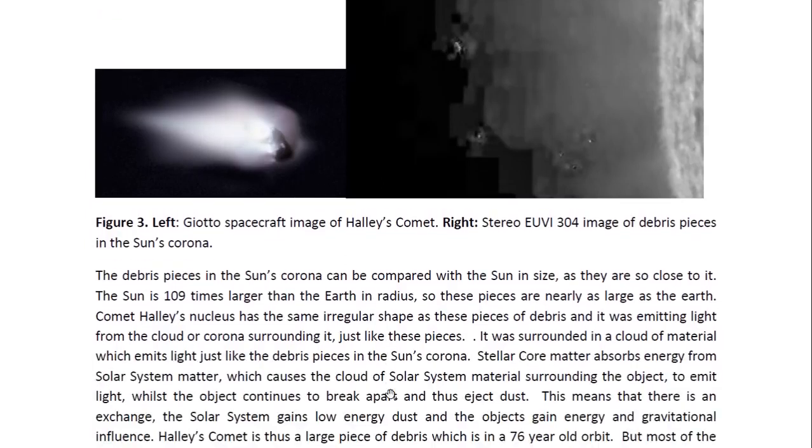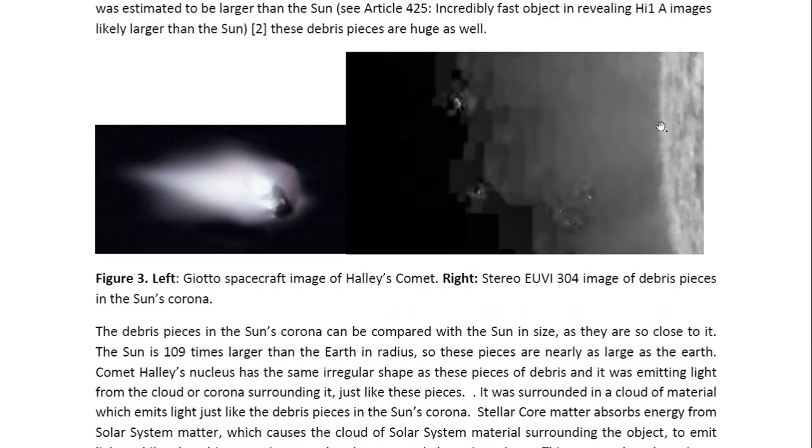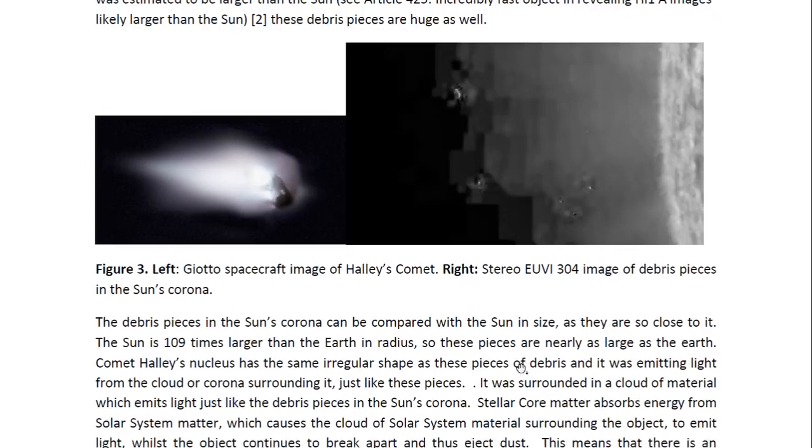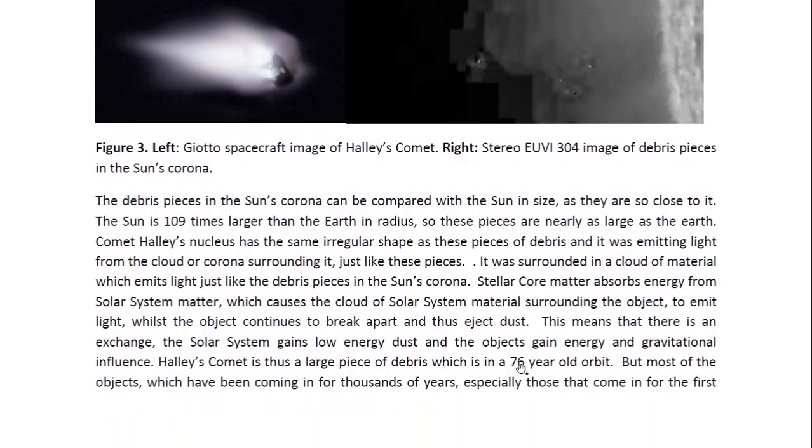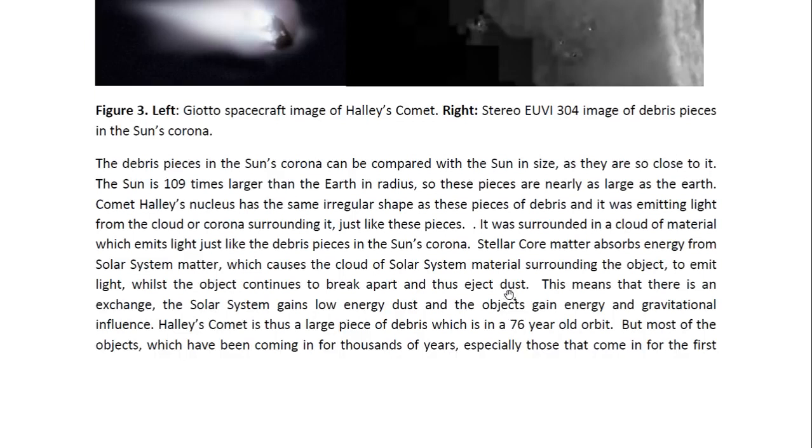So there will be a large dust cloud coming off the objects as well. The debris pieces in the sun's corona can be compared with the sun in size — you can see the sun here and the sun is huge. The sun is 109 times larger than the earth in radius. So these pieces are maybe just a little smaller than the earth, but they are huge pieces of debris because the objects are so large. Now these objects are surrounded in a cloud of material which emits light, and this is due to the energy absorption process because they come from dead stars — so the material is low in energy.